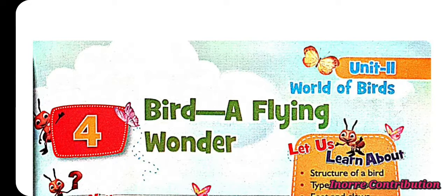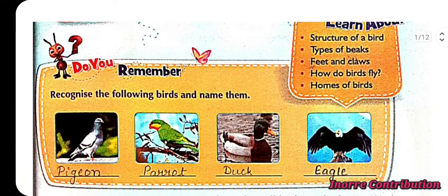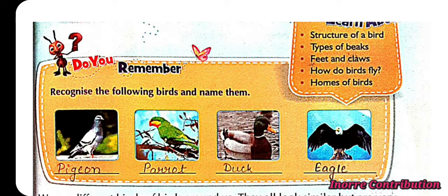Class 3 Science, Chapter 4: Bird, A Flying Wonder. Do you recognize the following birds? Name them. The first picture is of a pigeon, the second is a green parrot, the third is a duck, and the fourth is an eagle.